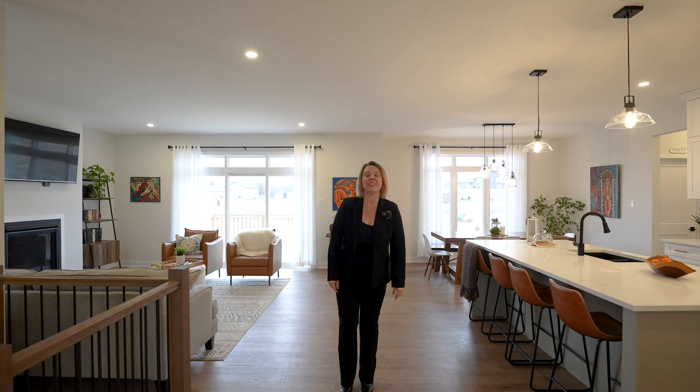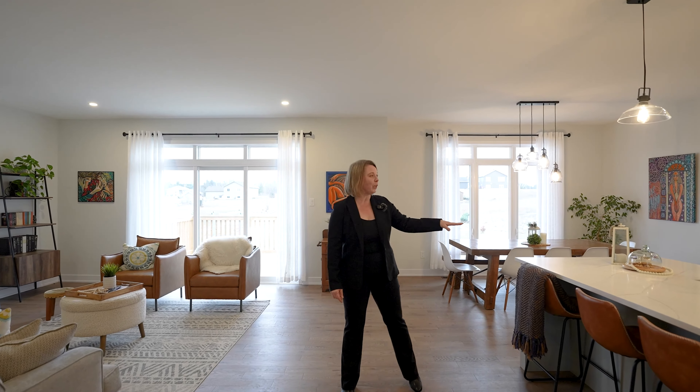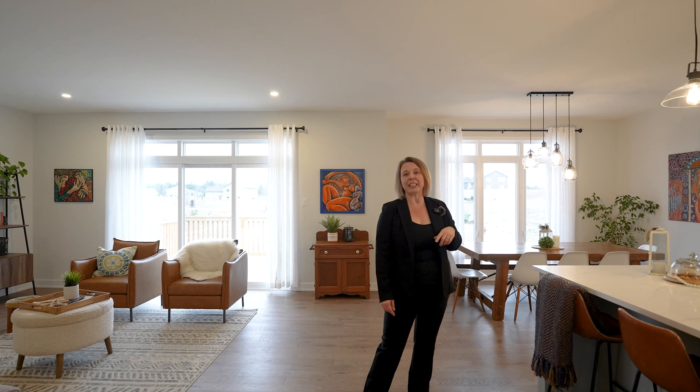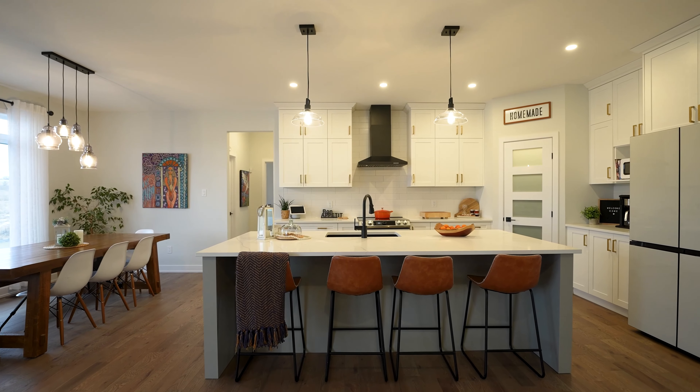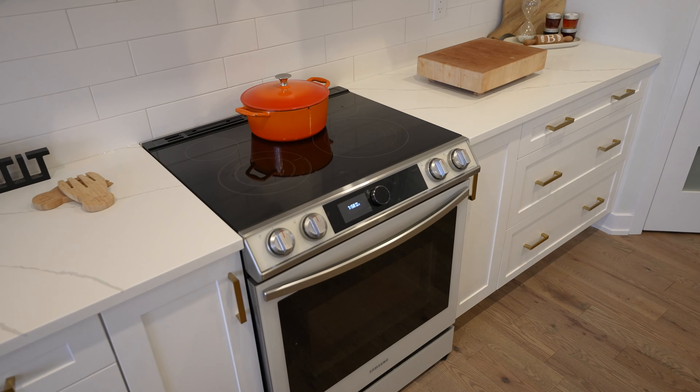Welcome inside this beautiful bungalow with a walkout basement, beautiful kitchen with coarse countertops, upgraded cabinets, high-end appliances, open-concept living that looks out onto the back deck and this beautiful over one-acre property.